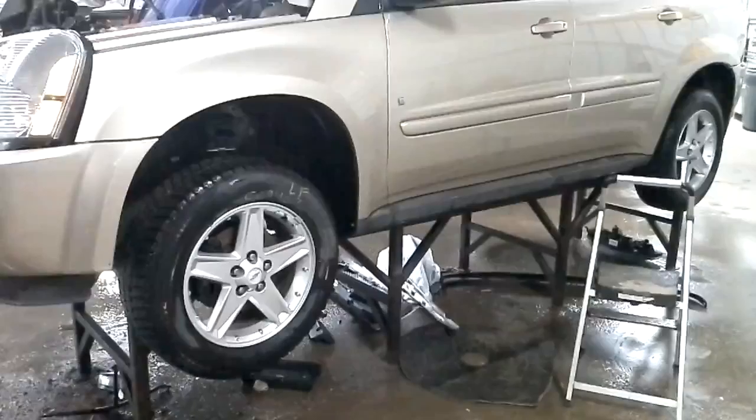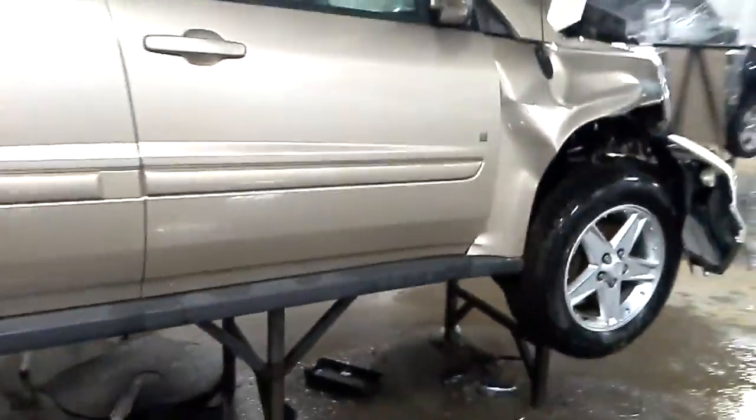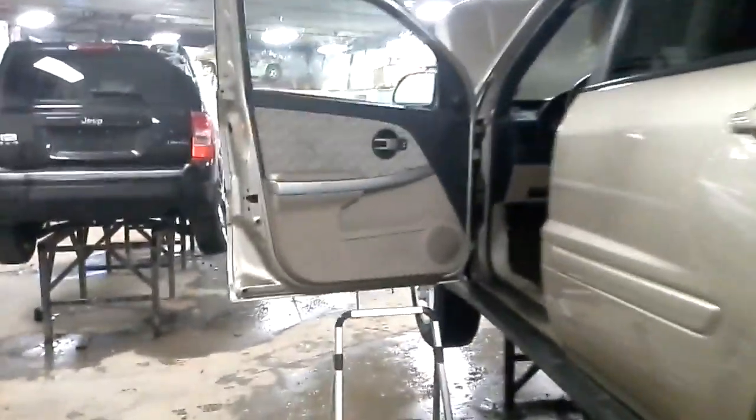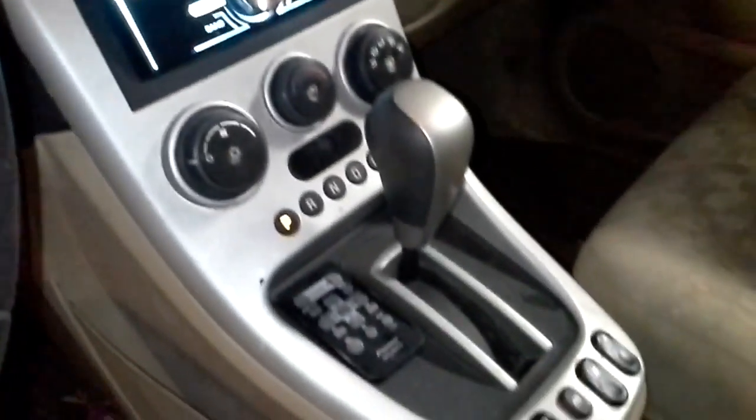There's reverse and drive. So, let's get started. I'm going to pop it out a little too good.